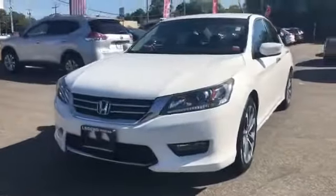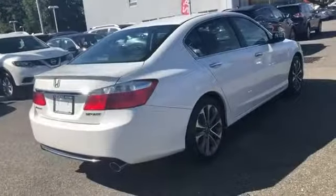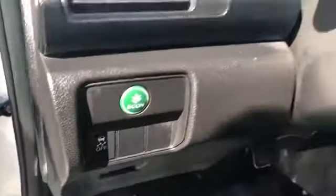2015 Honda Accord sedan with less than 16,000 miles on the odometer. This sedan combines safety and comfort with style and performance. It's equipped with a full package of convenience and efficiency features such as backup camera, multi-zone air conditioning, power driver's seat, Bluetooth, and brake assist.